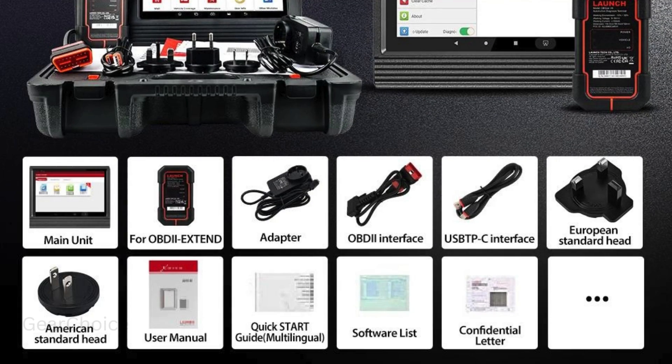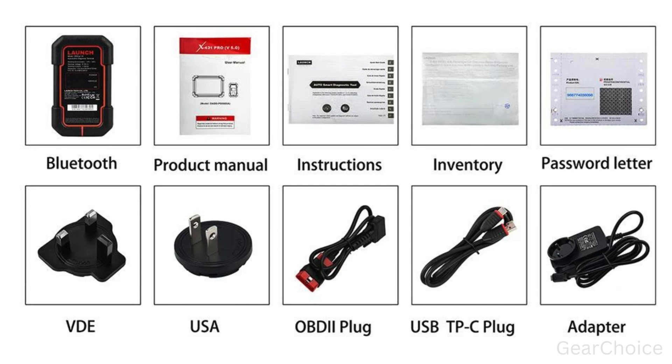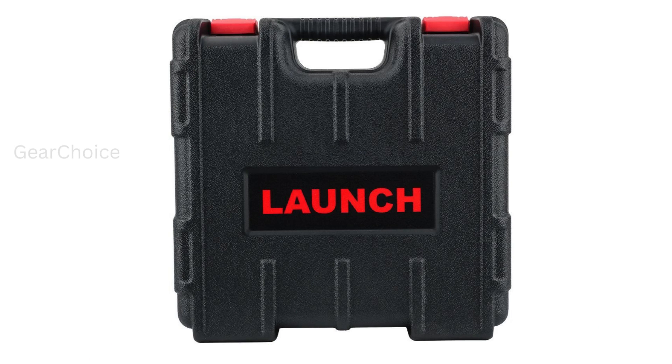So don't wait any longer. Upgrade your automotive toolkit with the Launch X431 Pro V5.0 today. The Launch X431 Pro V5.0 is a new upgraded version of the X431 Pro V5.0.